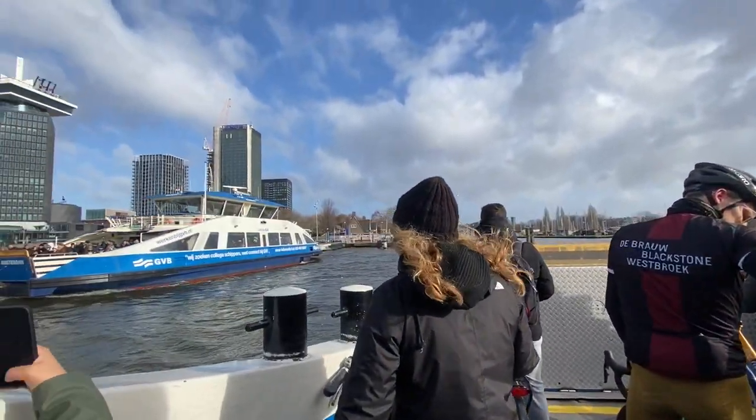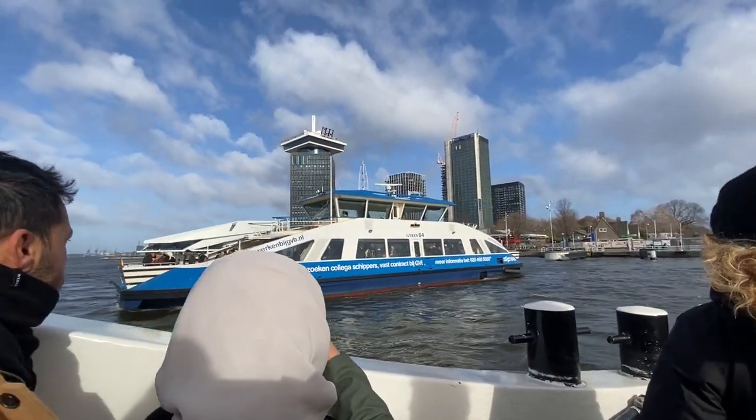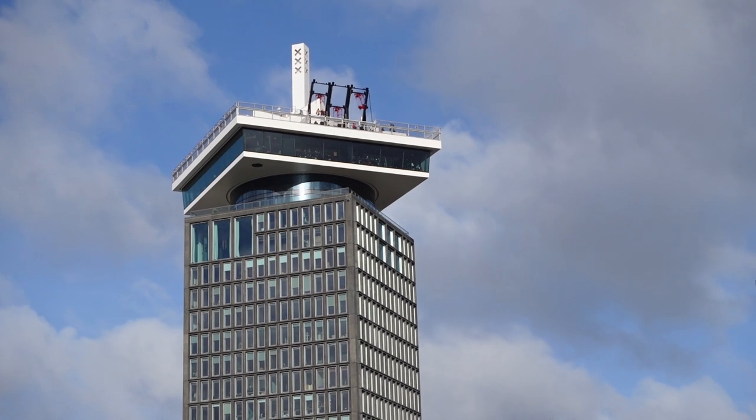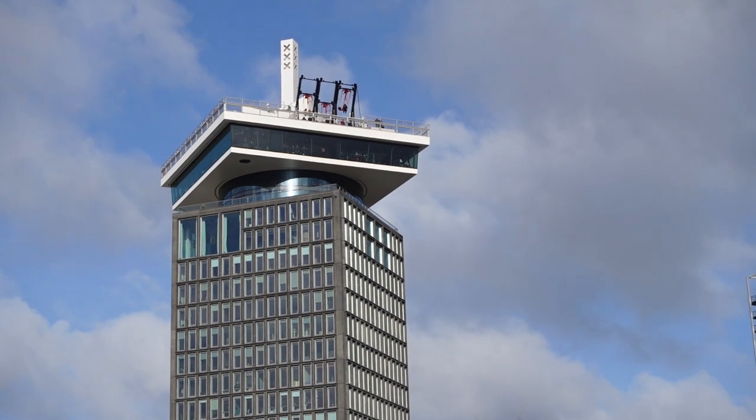I also have two previous vlogs where I've already visited some of the places in North Amsterdam. So if you're interested to see what the A'DAM Tower or the WONDR Experience is like, I'll link them down below.